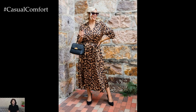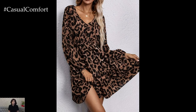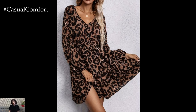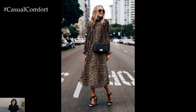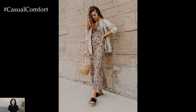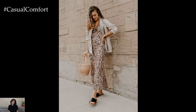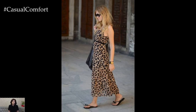The versatility of leopard print dresses extends beyond their silhouettes to their styling potential. Experiment with layering techniques and accent colors to create a look that reflects your personal style. Leopard print has stood the test of time, remaining a staple in fashion for its ability to add flair and personality to any outfit. Whether you opt for the traditional beige and black tones or explore vibrant color variations, leopard print dresses exude confidence and sophistication, evoking a sense of adventure and individuality.